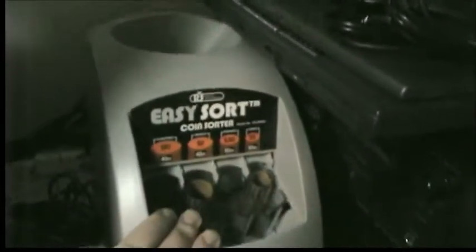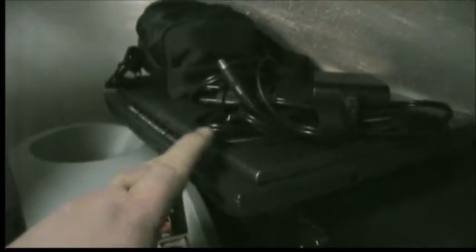My EasySort coin sorter here. Another old Toshiba laptop — I don't remember if I did a video on this, but it will definitely be the subject of one in the future. Two extra dual cassette decks — the old Sony and the Pioneer. I always like to have two or three extras just in case.